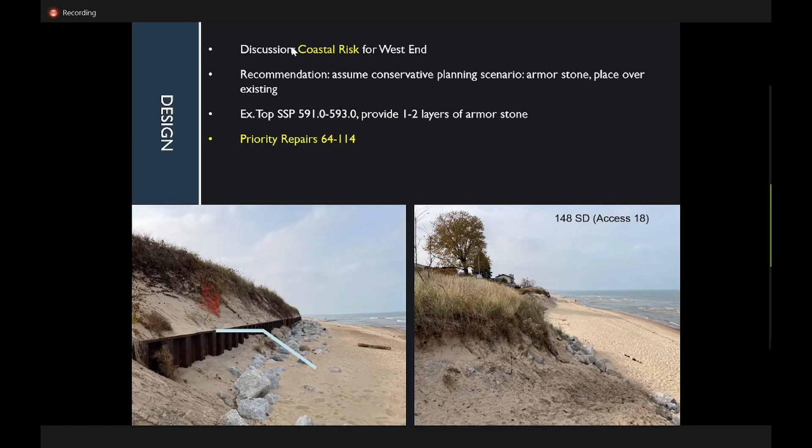Dan concludes that one to two ton stone on the west end, given the shallower projected water depth and remaining beach, should perform as well as phase one stone. Maintenance should not differ from any other section of phase one. He frames this as a professional recommendation based on expected coastal risk being lower on the west end than on the 64-to-114 priority section.